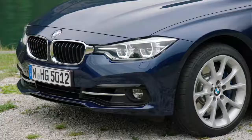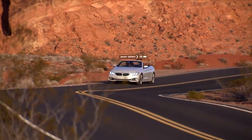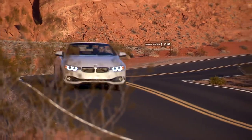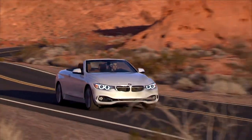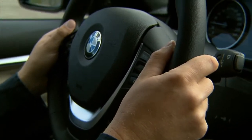Standard safety includes front, side, and curtain airbags along with traction and stability control — though the convertible does not get curtain airbags. BMW also equips its vehicles with dynamic cruise control, allowing the vehicle to automatically stop if the driver does not intervene. Also available is blind spot warning and lane keep assist.